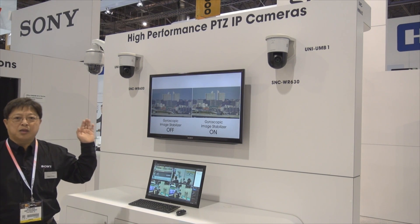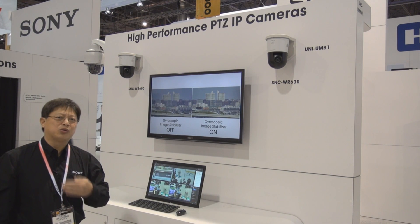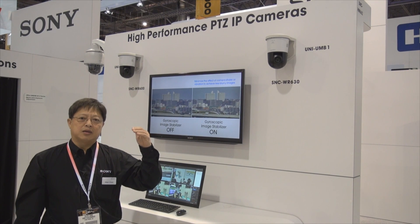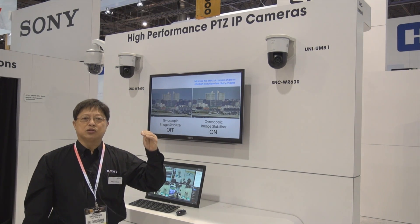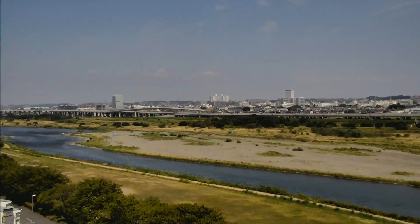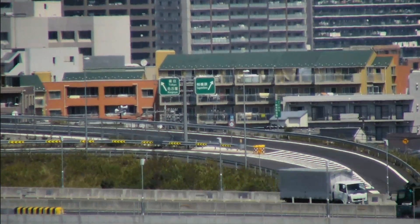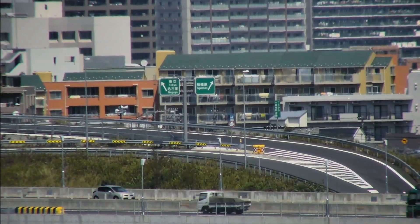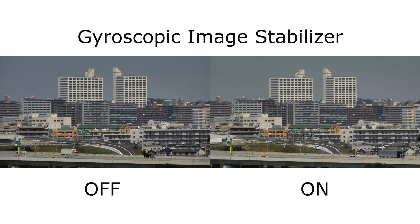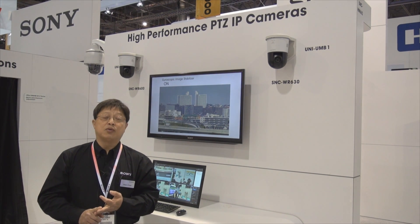This is the Pan-Tilt-Zoom booth at the ISC West show. Here we are showcasing our WR Series Pan-Tilt-Zoom cameras, which are our top-of-the-line performing PTZ cameras. These cameras feature not only a very good optical zoom range of 30 times — compared to the previous ones at 20 times — but also gyro-based image stabilization and 130 dB wide dynamic range in full HD.